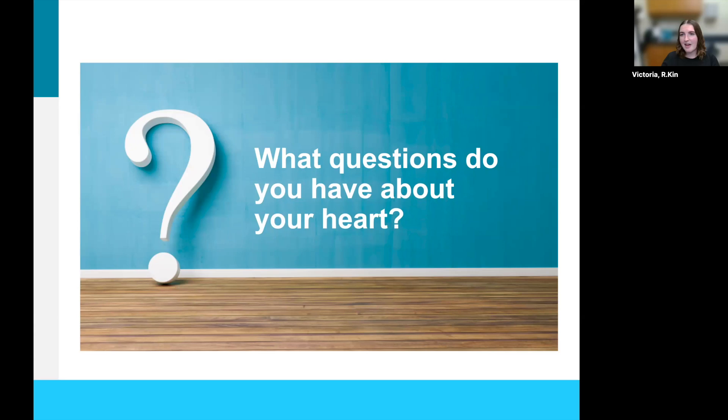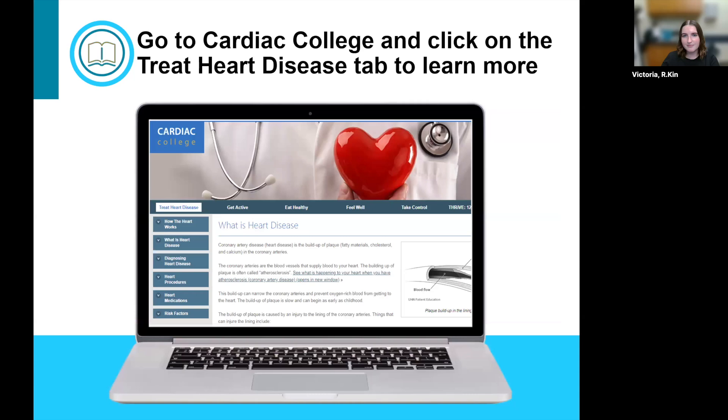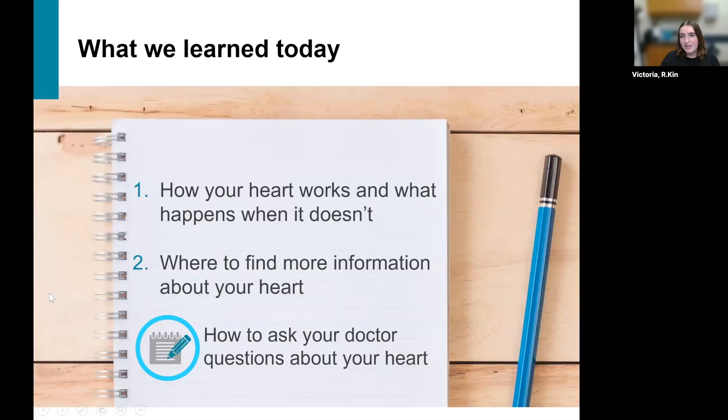At this point, if you have questions after watching this session, I encourage you to reach out to your cardiac rehab team. Cardiac College is another great resource available to you — search Cardiac College on Google and under the 'Treat Heart Disease' tab, there's lots more information. Just to recap what we spoke about today: we talked about how the heart works and what happens when it doesn't. I hope you were able to take one new thing away from our session. That's all from me today — thank you so much and have a great day.